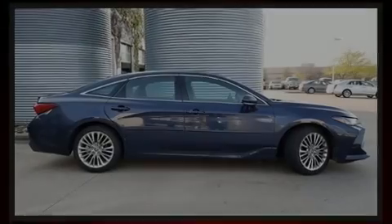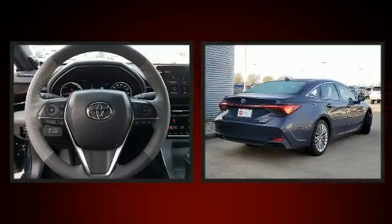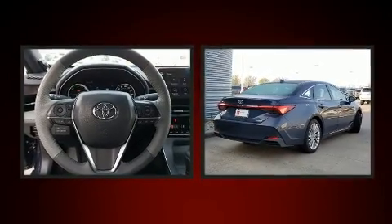Sensibility and practicality define the 2019 Toyota Avalon Hybrid. With less than 10,000 miles on the odometer, this four-door sedan prioritizes comfort, safety, and convenience.